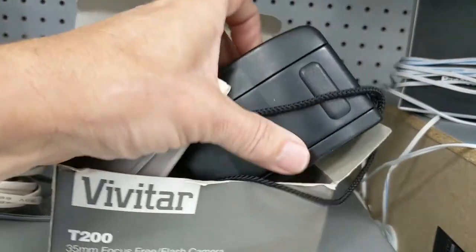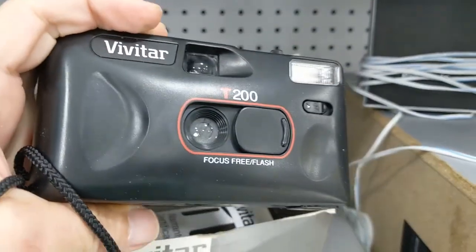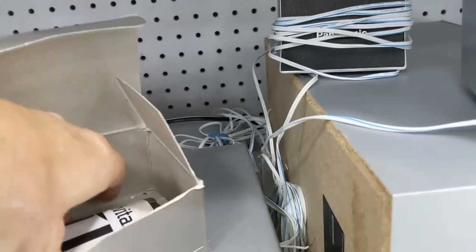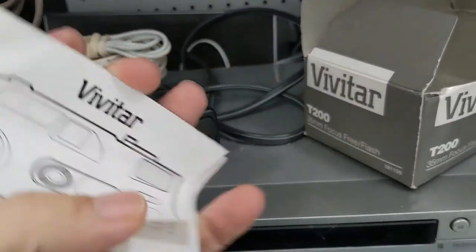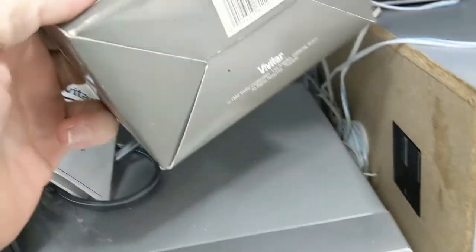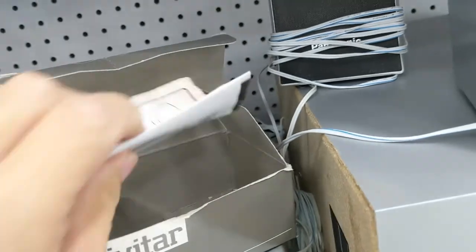But I did see this Vivitar camera — it's a T200, and I've sold them before. It's in good shape, and I noticed the box even had the instructions included. So for $3.98, it was going home with me.